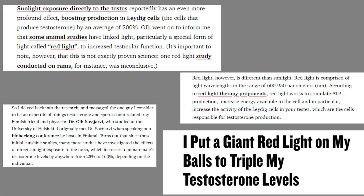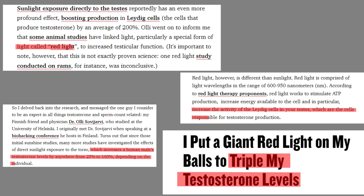Studies have shown that men who shine red light therapy on their testes have seen up to 300% increases in testosterone — I'll leave some links in the description. There's also a really interesting men's health article featuring biohacker Ben Greenfield, where he talks about how he was shining light on his testes in order to improve his testosterone.